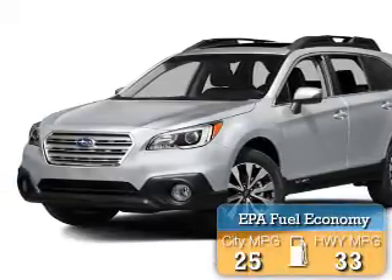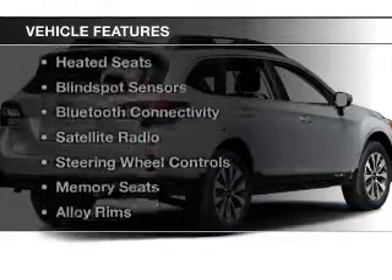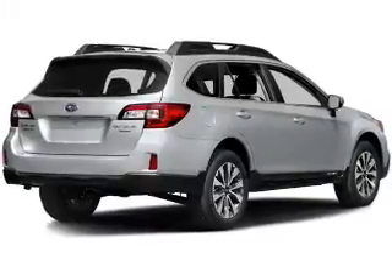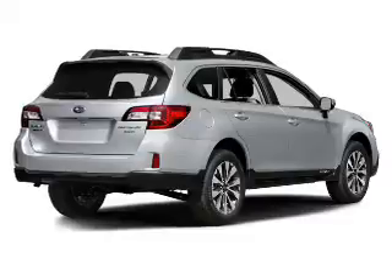Great fuel efficiency saves you money by requiring fewer trips to the gas station. The features include leather seats, heated seats, blind spot sensors, Bluetooth connectivity, and a satellite radio.